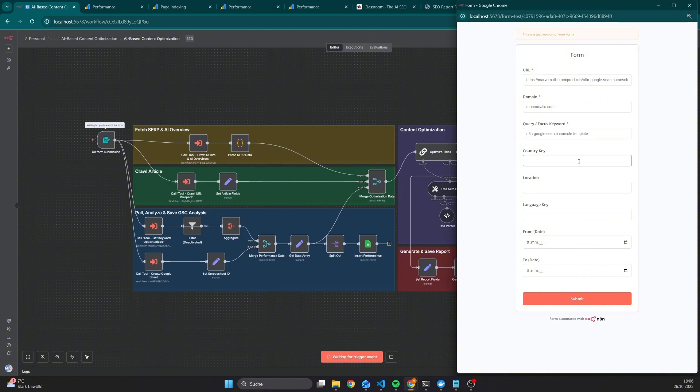The focus keyword is N8N Google Search Console Template, which is also the keyword we are trying to rank for. This is also used to get the SERP results. To make it more specific, we can set a country key — let's say US — and if you're doing it for local SEO, you can also add the location. We can also specify the language, so in this case English, and we can also set a time frame which will be used when we get data from the Google Search Console — let's say the last month.